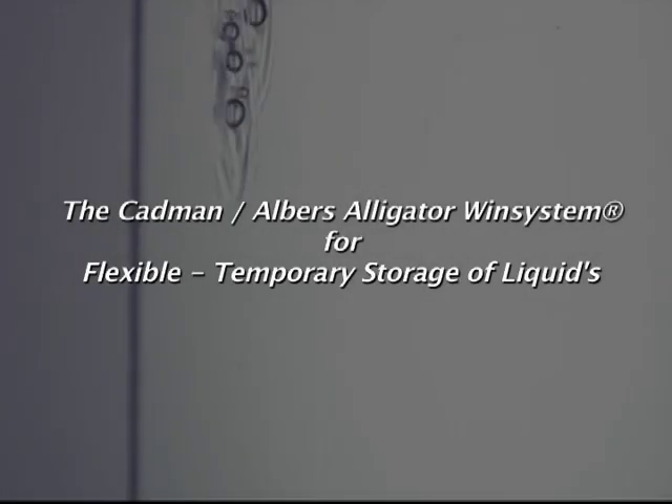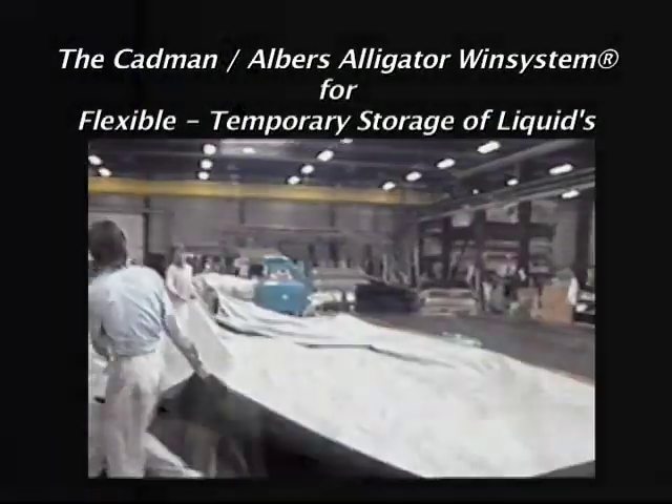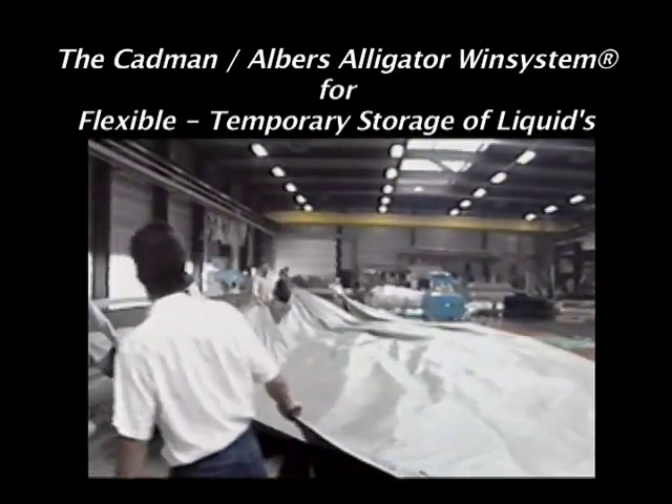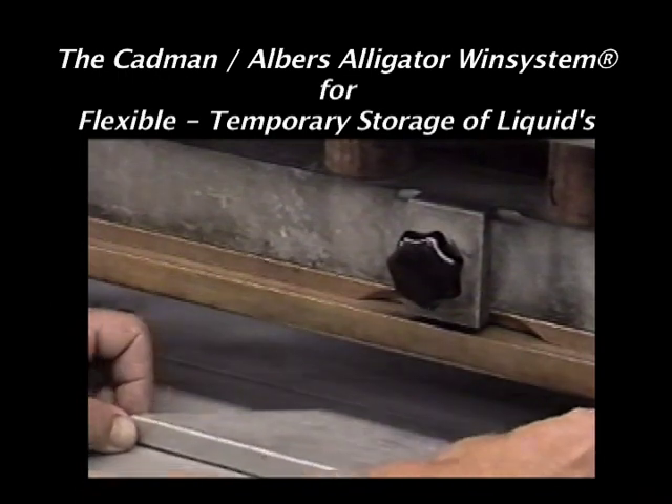The Cadman Albers Alligator Wind System offers many such advantages to you and is very easy to work with. To Albers Alligator, innovation is a natural way of thinking. For many years, the company has been developing new ideas for high-quality products.